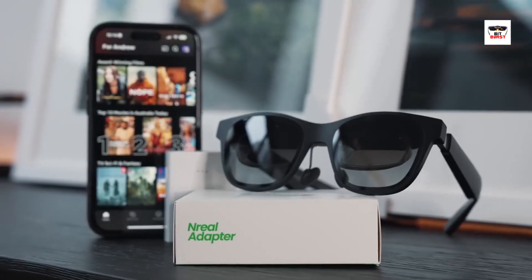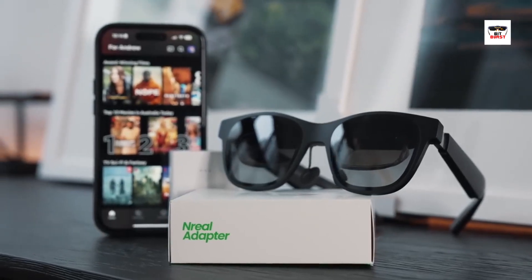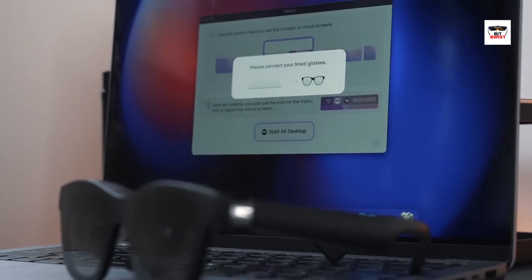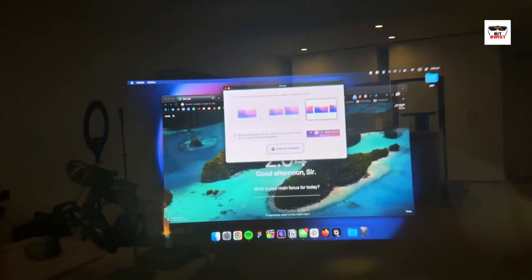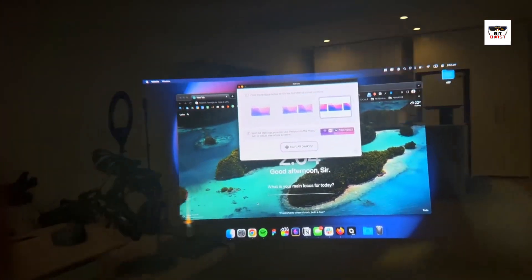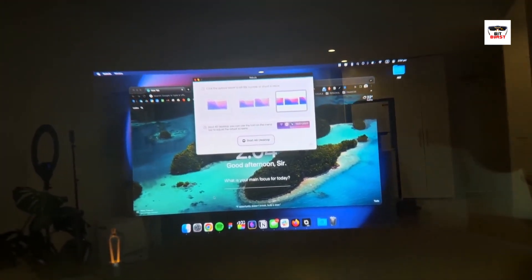And let's not forget about accessibility. Smart glasses can assist individuals with visual impairments by providing real-time visual descriptions, reading assistance, and even navigational support. From the boardroom to the classroom, from the operating room to the living room, smart glasses are changing the way we see the world — and this is just the beginning.